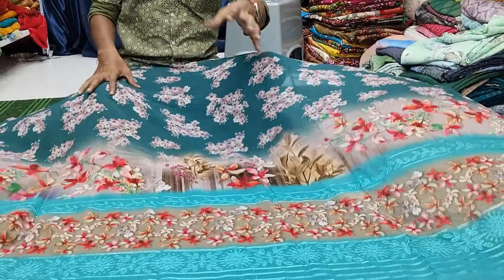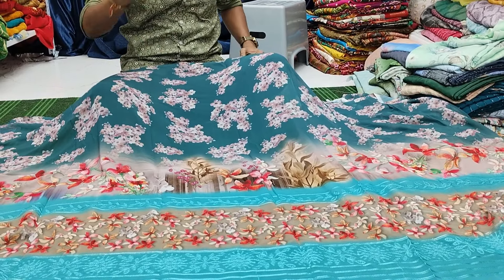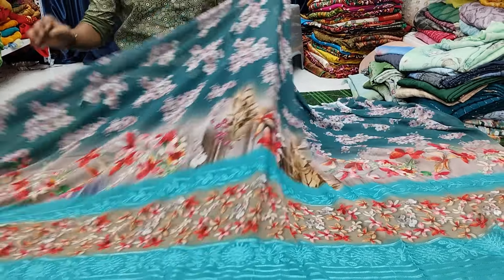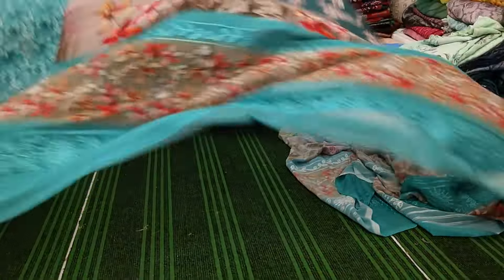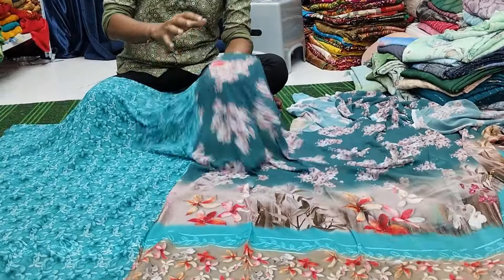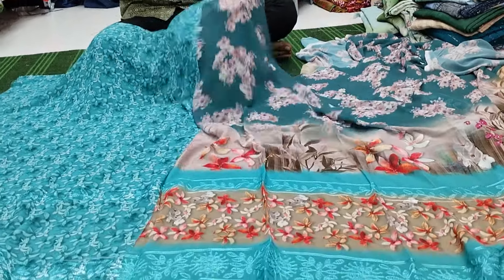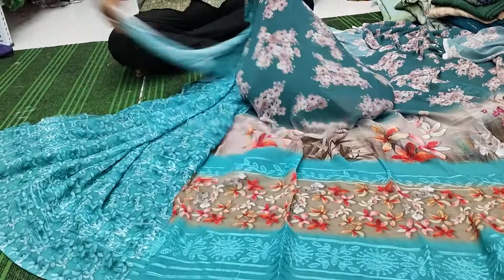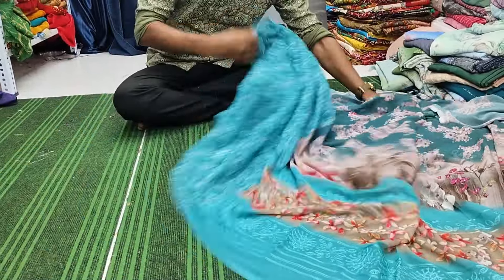We started this video channel one year ago. At least 4000 sarees in our Gurudev brand we can sell. One saree and one kashmar. We can tell you about the fabric quality online. This is the quality of this fabric — ultimate.